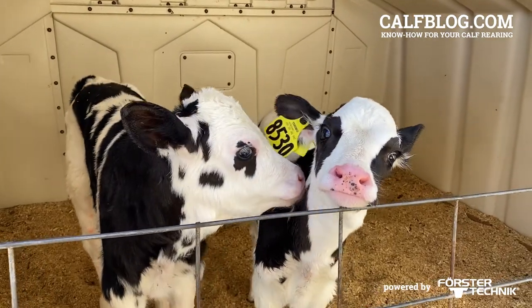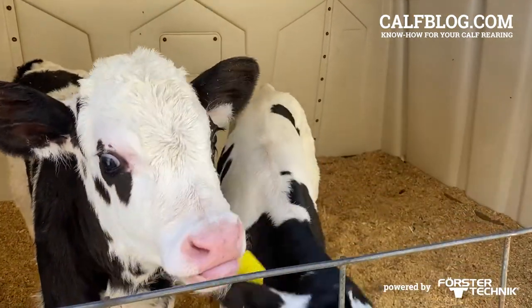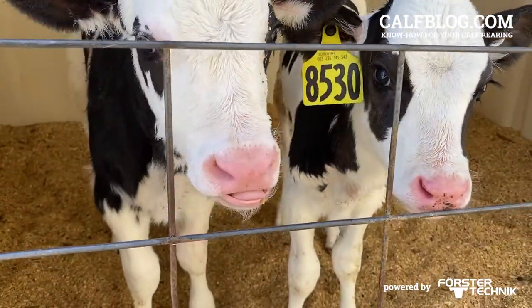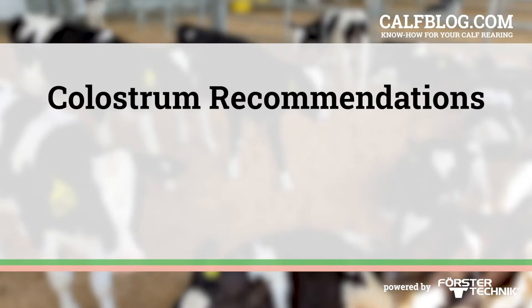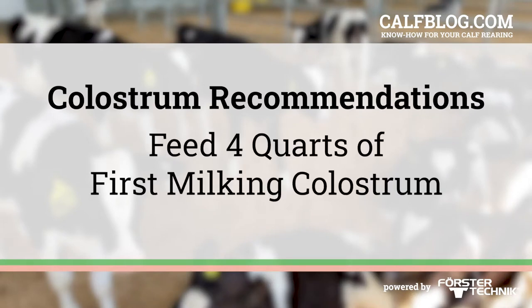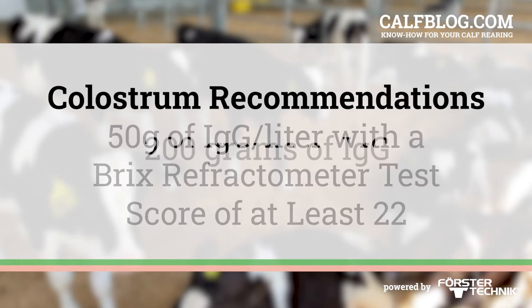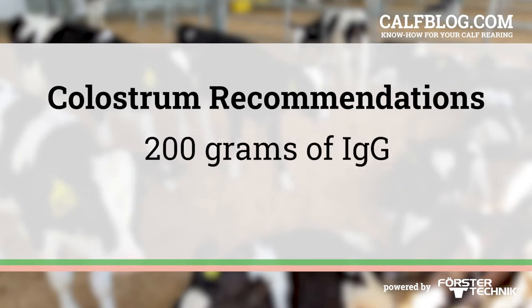We've heard about the importance of colostrum to calves so many times, but I'll repeat the recommendations we've heard so often. First, feed four quarts of first-milking colostrum. Feed colostrum with at least 50 grams of IgG per liter, which has a BRICS refractometer test score of at least 22. That math works out to feeding at least 200 grams of IgG.